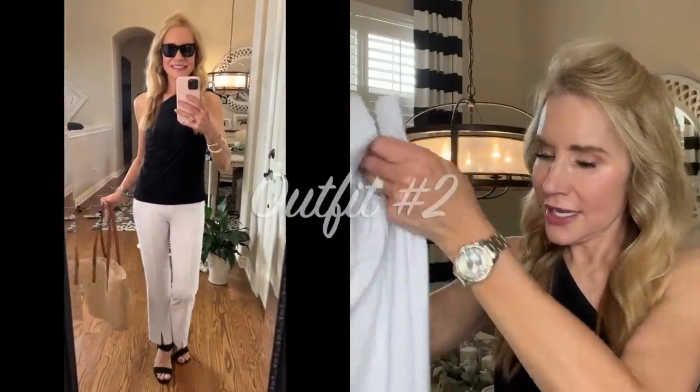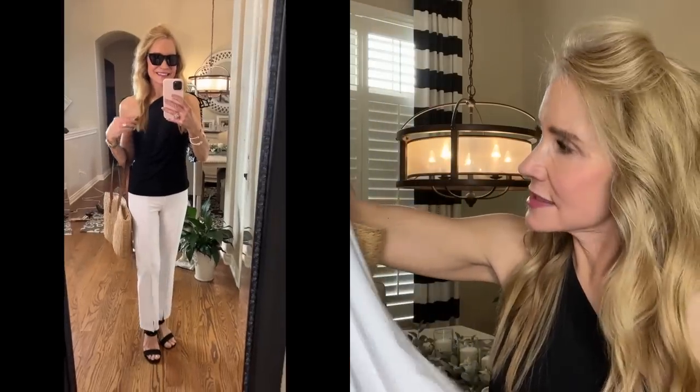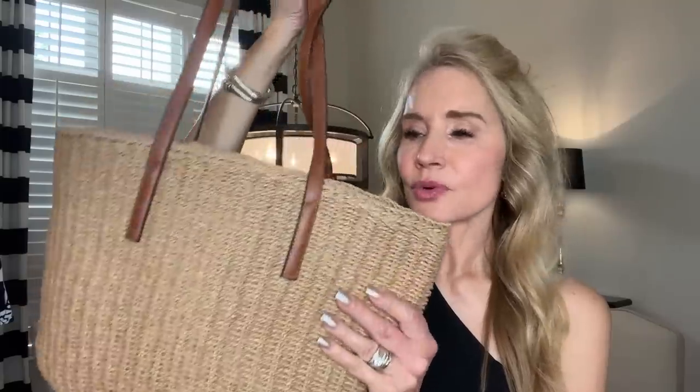Outfit number two features the same gorgeous one-shoulder black top, paired with some gorgeous slit-front white pants in that softly woven fabric that travels so very well. I love these pants because they have a little front slit, which is really handy for showing off your shoes. I still have on the Dream Pairs Black Chunky Sandals, but I've added a very casual Amazon woven straw purse — real woven straw with cognac-colored straps. It has a zipper on top, it's very roomy, and adding a woven purse to a summer outfit just brings it up a notch.